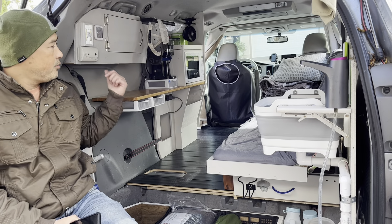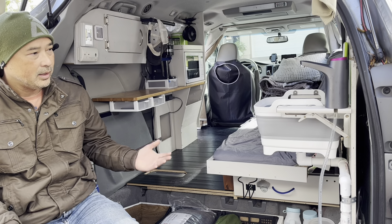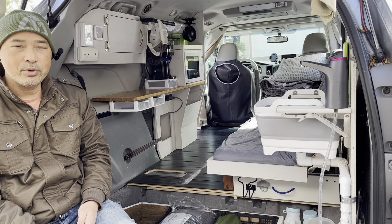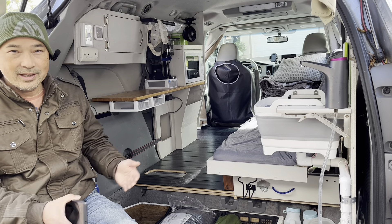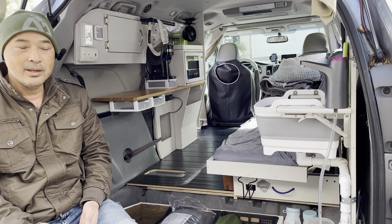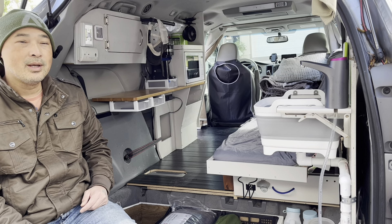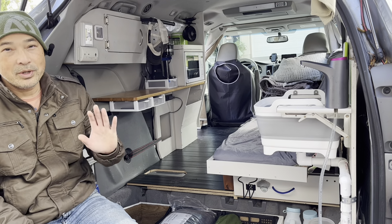Hey guys, since I posted the tour of my couples camper I got a lot of questions on this build and some of the details involved with it. I wanted to go over some common questions — questions I get often and some from people who've actually seen it. Instead of trying to answer them one by one, I thought I'd make a video covering the more common ones.